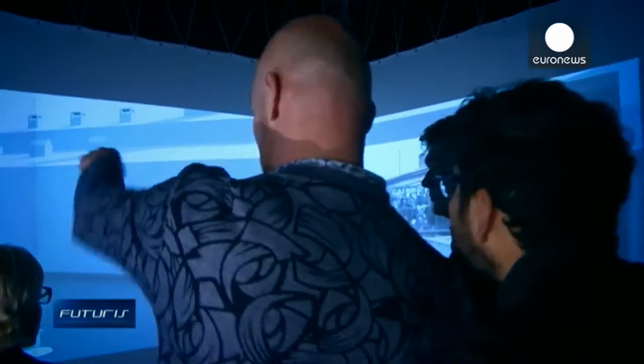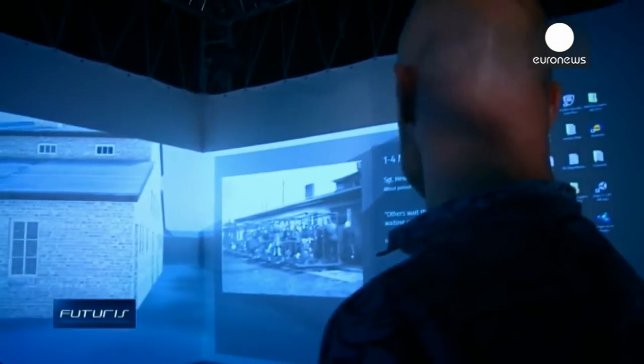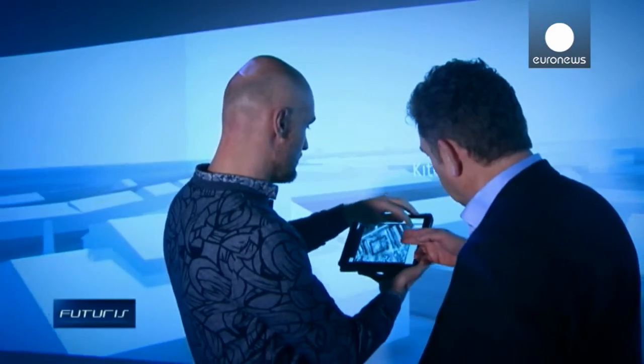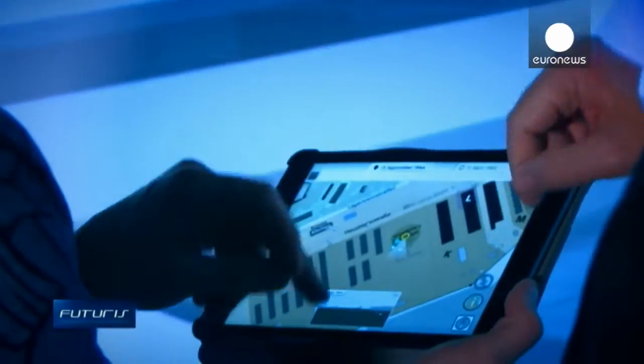The app was developed by scientists from a European research project aimed at combining virtual and augmented reality, big data, and memory bits to provide visitors to the camp with the right historical context to learn about what happened there in an interactive way.